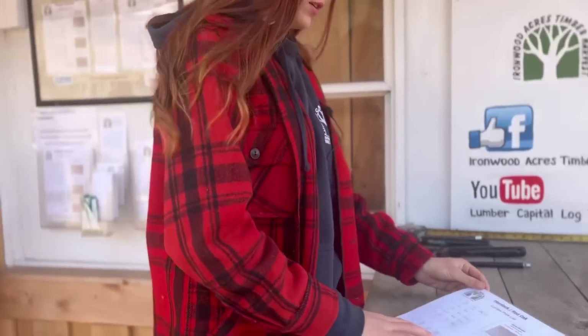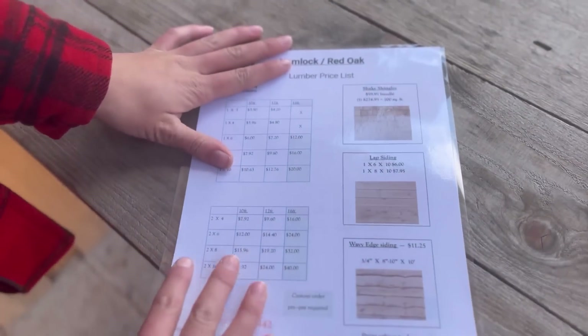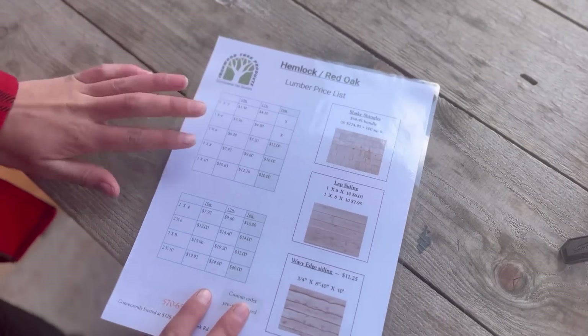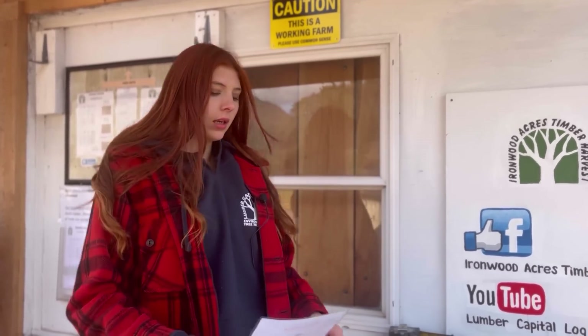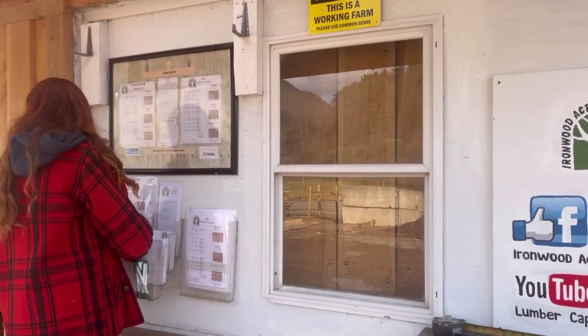Here's our price list — you can see we have the hemlock and red oak combined on one list. They're the same price. And basically this can be an extremely profitable product for us if we can sell it. The only factor is just being able to find a market for it and sell enough of it for it to be profitable, and it can be very easily. The main factor is just being able to sell enough of it.